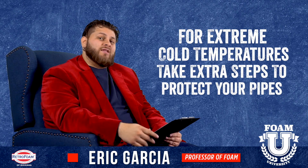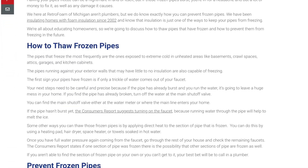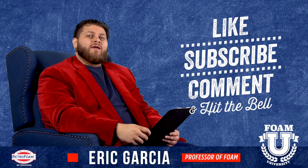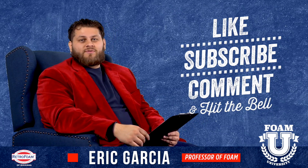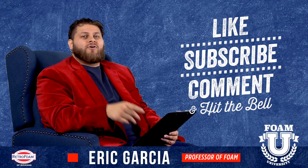I really recommend you check out the link in our description below. There are some tips and tricks to help prevent frozen pipes outside of foam insulation as well. Hope you found this information helpful. Drop us a comment if you have an idea or if you've had an issue with frozen pipes in the past — tell us about it. We'd love to talk to you. And don't forget to ring that bell and subscribe to this channel.